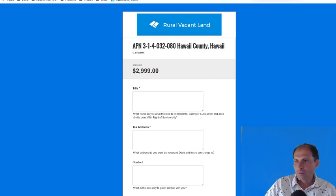So about $300 a year between the neighborhood fees and the taxes to keep the property — and you've got the cheapest property in Hawaii.